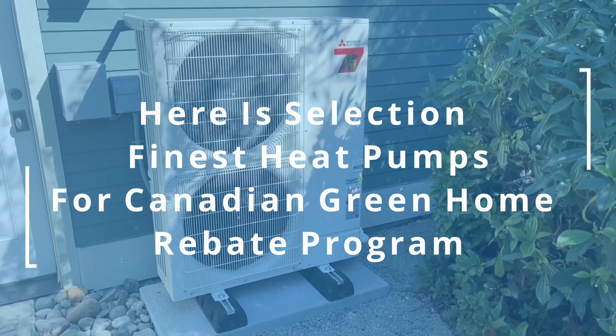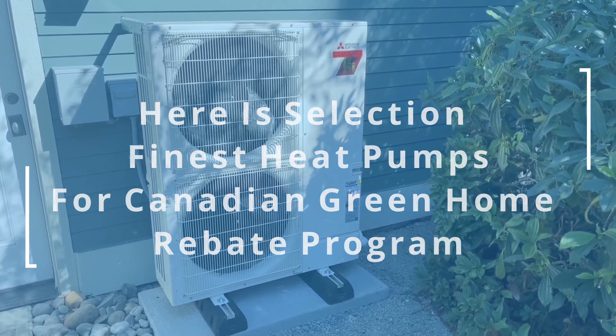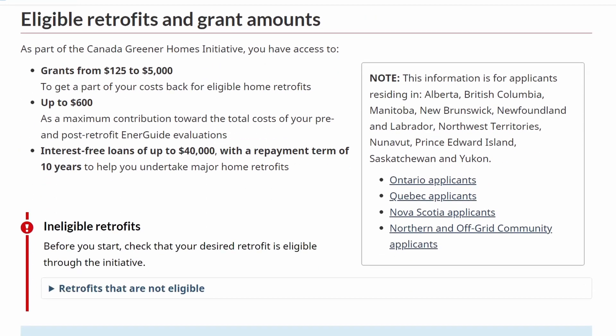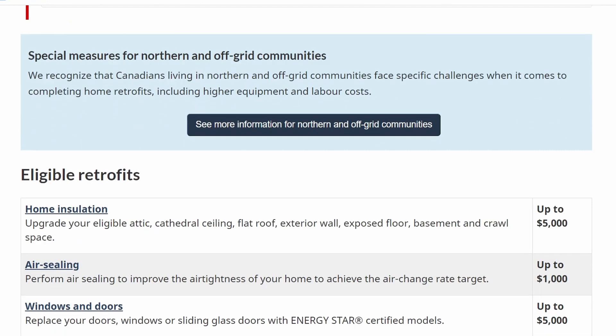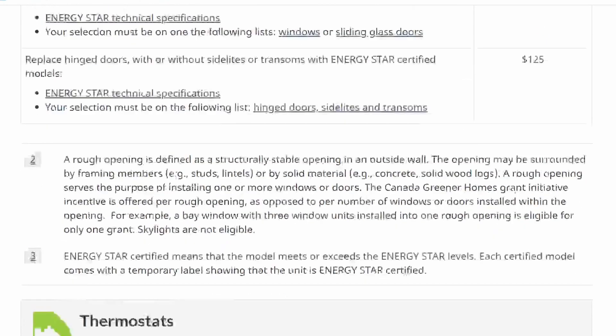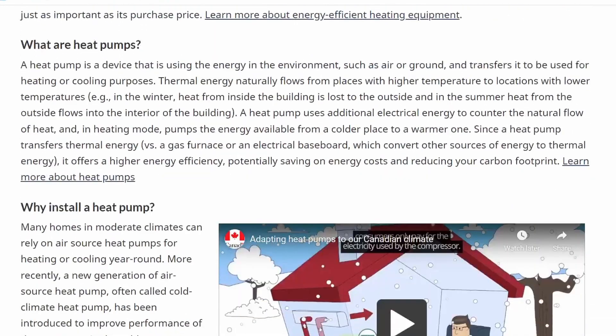This video delves into the selection of the finest heat pumps available in the Canadian market that qualify for the Greener Home Rebate Program. It evaluates each heat pump's performance, rebate eligibility, installation cost, and warranty, providing valuable insights for environmentally conscious homeowners seeking energy-efficient solutions.